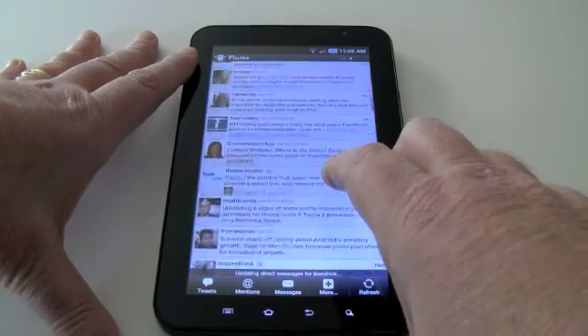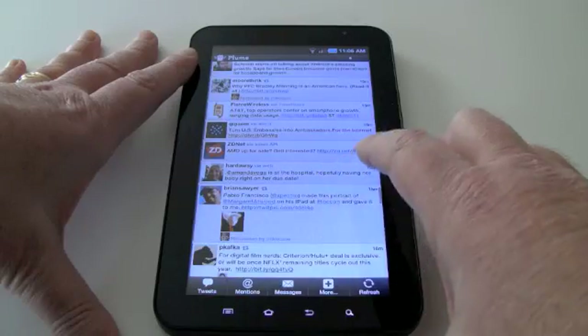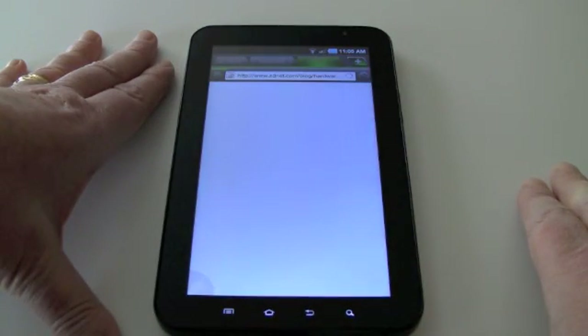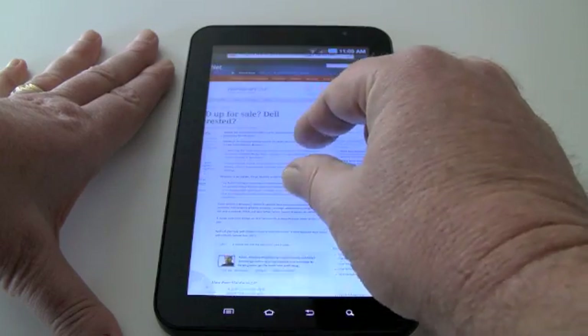I check up with my Twitter peeps to see what's going on. I love this program, it works really well. I can spin through it, I can long press and get to the article that's linked in the tweet, which will fire up Dolphin Browser HD, which is my favorite browser and is always running in the background.